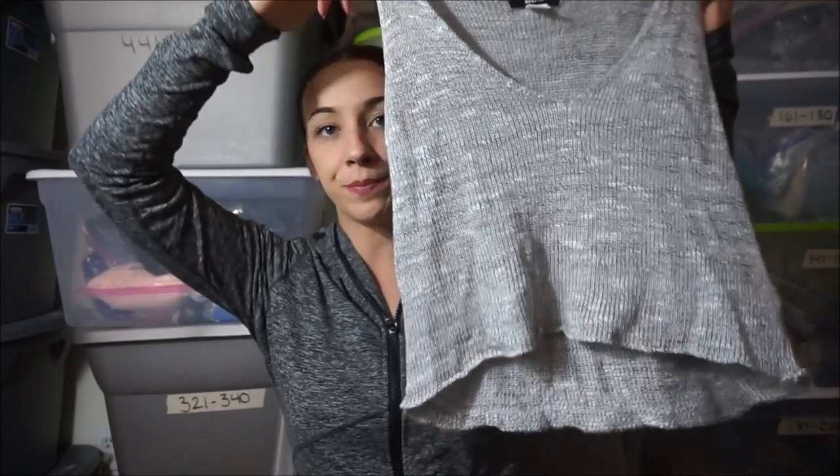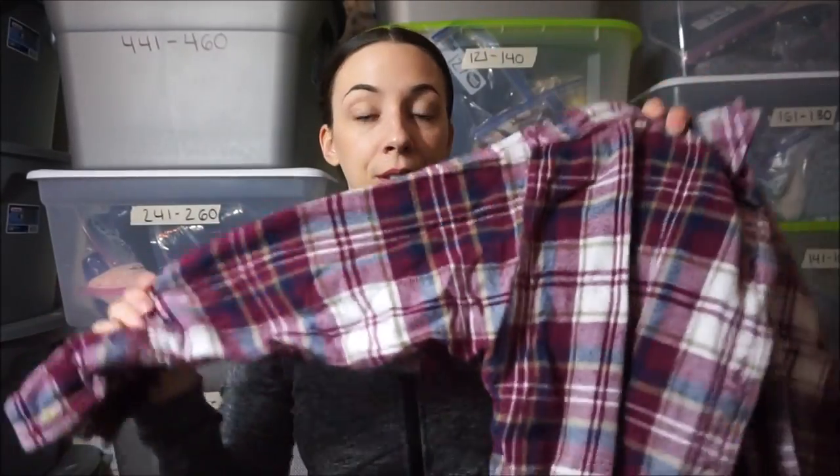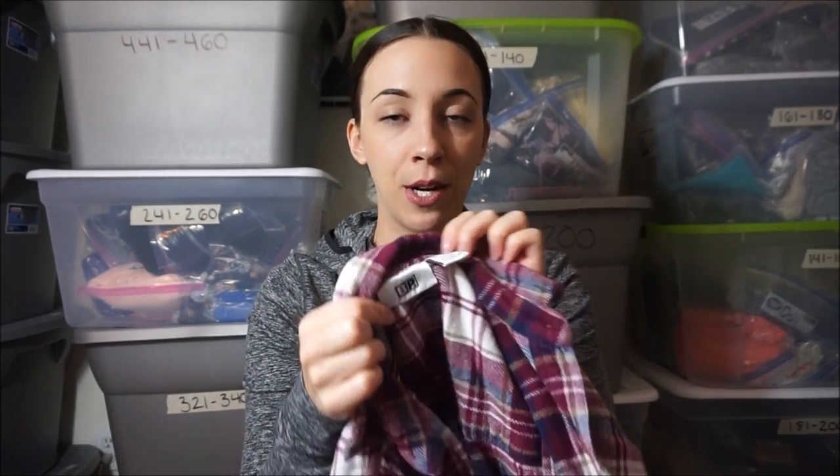Next thing is an Urban Outfitters BDG sweater crop top. I will pick up Urban Outfitters stuff only from the bins. I won't spend money on it at regular Goodwill because let's be real — it doesn't sell for that much. There's not a lot of profit to be made if I'm spending $4 a piece on it. Next thing I picked up because it is the season — this is a BP flannel. It's really thick, really good quality material. If you don't know the brand BP, it's sold at Nordstrom.